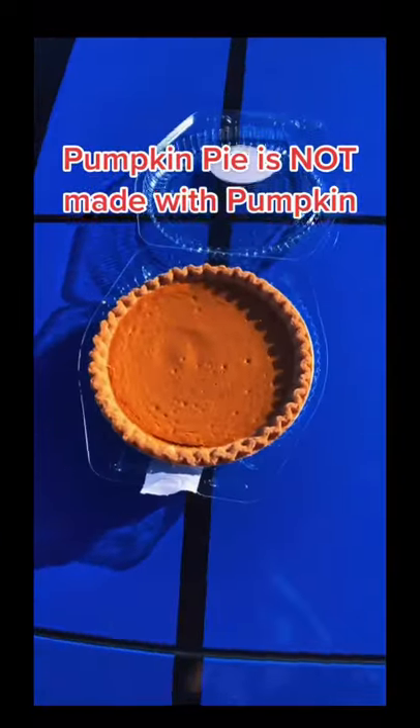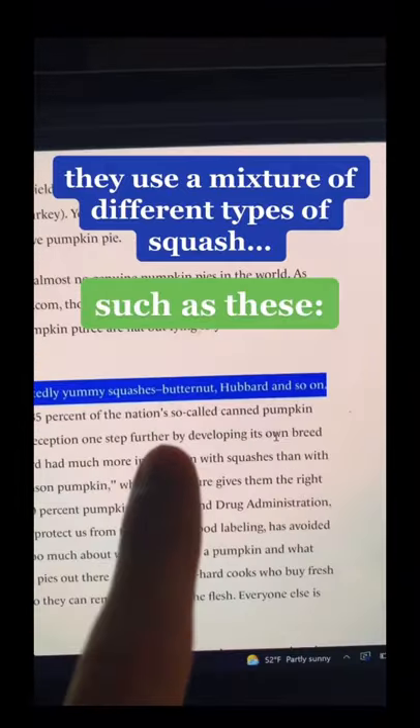Pumpkin pie is not actually made with pumpkin — it's made with squash, and you probably already know why. As you can see here, most brands actually use a mixture of squash such as butternut squash.